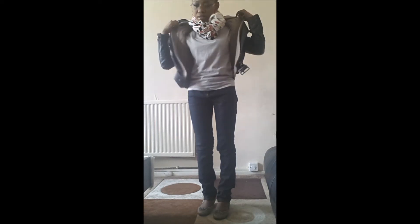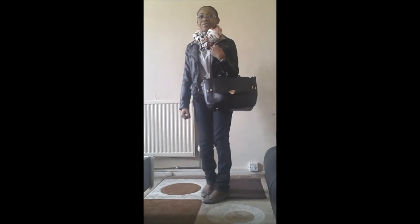So yeah, that's it. That's my layering. And I brought my bag from JustFive, and I'm good to go. That's the whole outfit.